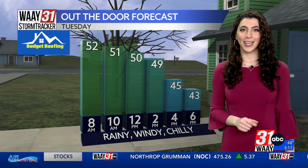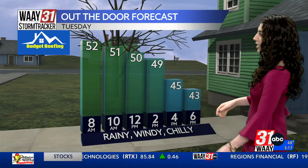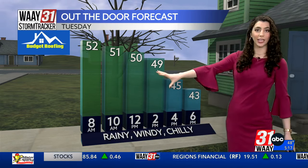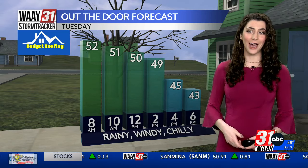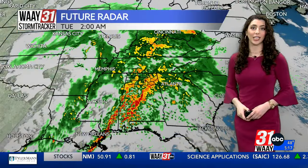Now here's the kicker — something you might not expect. Our high temperature, we're reaching it as we speak. All of this rain and wind is coming to us from a cold front, and once that cold front moves through, it's bringing a blast of Arctic air that will actually cool our temperatures as we head through the rest of the day. Lower 50s for our temperatures right now. By the time we get to noon, we're at 50, and then by dinner time we're sitting in the mid-40s. So a lot to talk about in just one day.